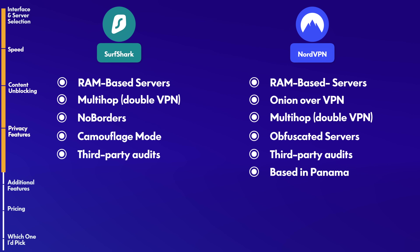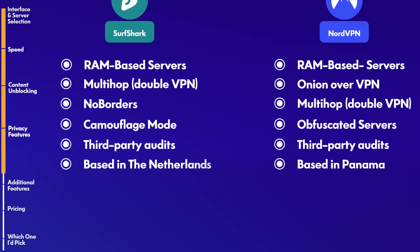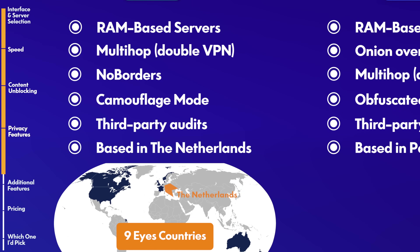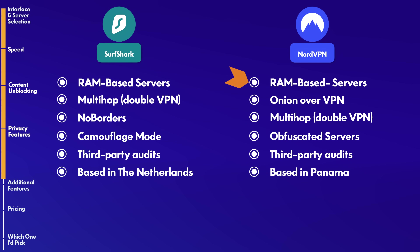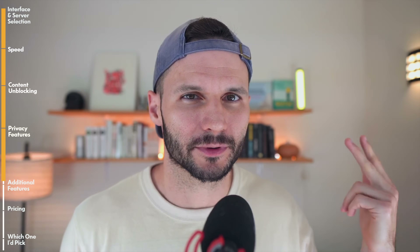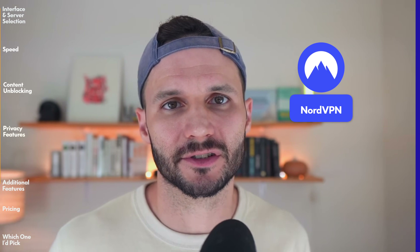Here's where I'll give a point to Nord. Nord is based in Panama; Surfshark is in the Netherlands. The Netherlands are part of either the 5, 9, or 14 Eyes alliance, which is basically an intelligence-sharing agreement between Western countries. Personally, I care about RAM-based servers, multiple third-party audits, and corporate transparency — I don't really care too much where a company is headquartered. But if you do, go with Nord because they're in Panama and outside of those alliances.